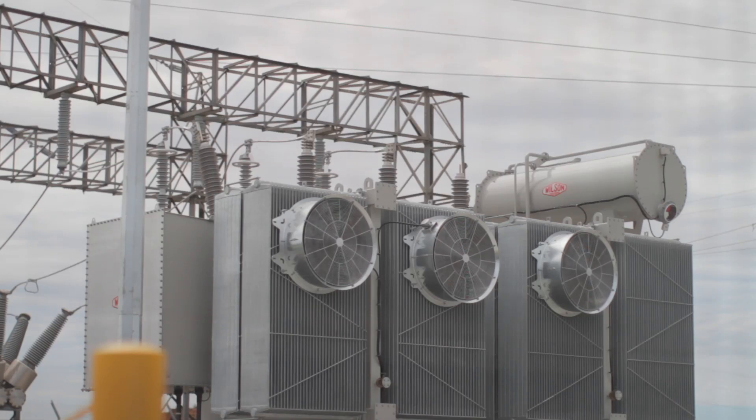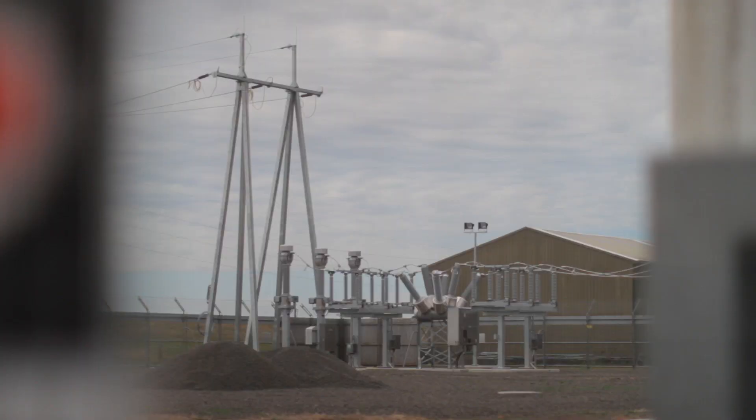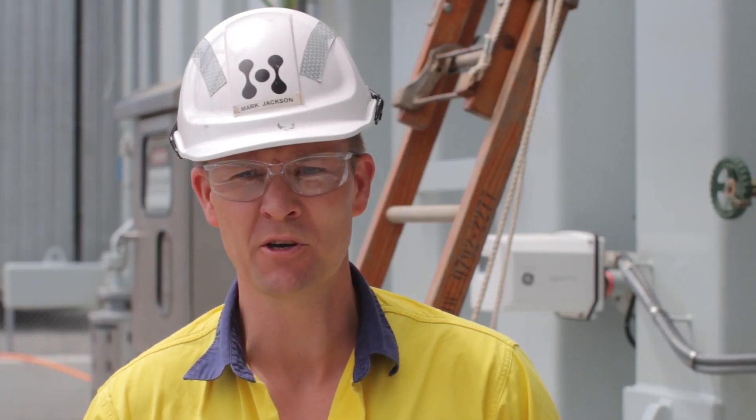Works for our connection point into the Transend network are well under way. The works at the Transend Derby substation were completed in November, and the final works and final testing for those will be completed once the transmission line works have been done.